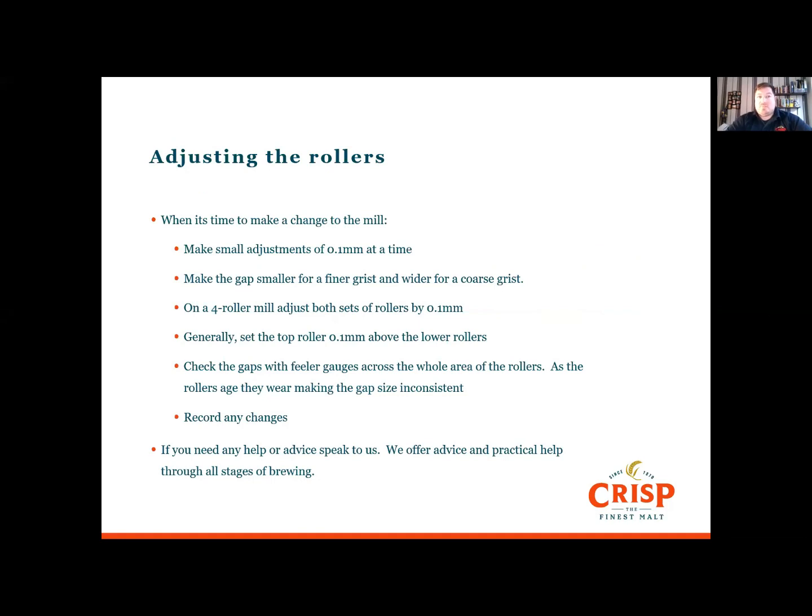When it is time to make any changes to the mill, make small adjustments of just 0.1mm at a time. Make the gaps smaller for finer grists and wider for coarser grists. On a 4-roller mill, adjust both rollers by the same distance and as a general guide, set the top roller 0.1mm above the bottom roller. You can double-check the gaps using a feeler gauge across the whole length of the roller. As rollers age, they do wear, and it can make the gap size inconsistent as they can wear away more in the middle. If you do make any changes, make sure you record them — if you have any issues, it helps with troubleshooting.